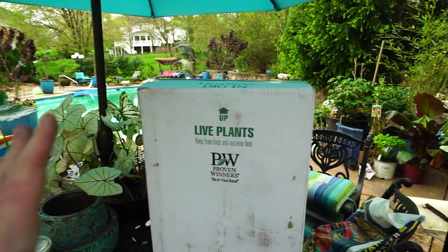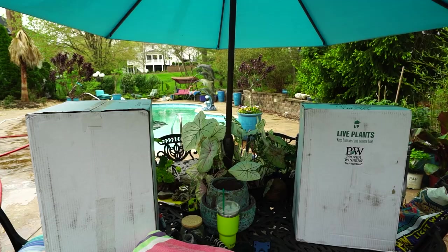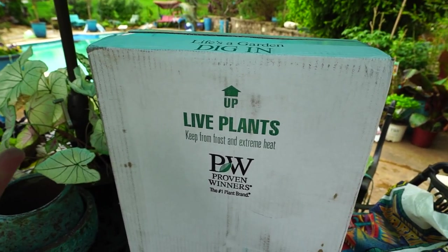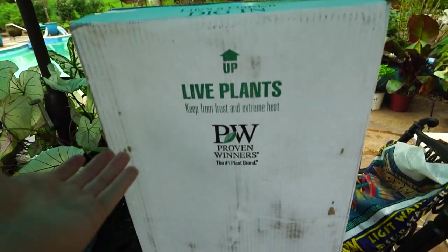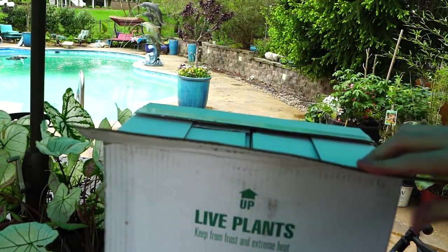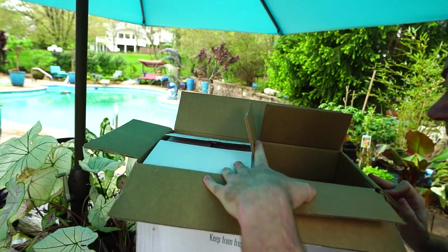I have two boxes here from Proven Winners and a third one coming tomorrow. So if it's bright and sunny or things look different later in the video, that's why. There are a few plants in these boxes that I've been looking forward to. I thought I'd just bring y'all along while I cut these open and have a look at what's inside. It came very quickly — like two days. Love nice, fast shipping.